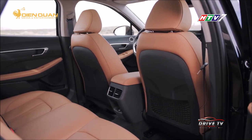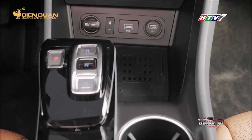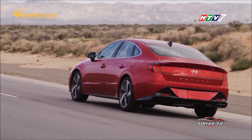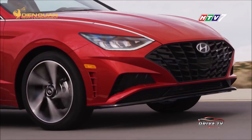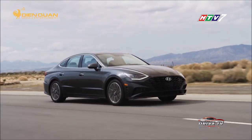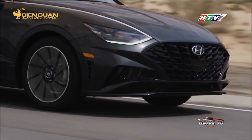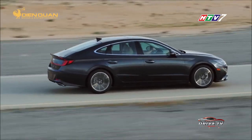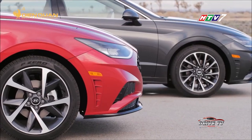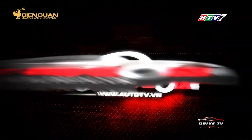Ghế ngồi của Sonata 2020 được bọc da với nhiều tùy chọn màu sắc. Hàng ghế trước tích hợp chức năng sưởi và thông gió, hệ thống âm thanh 12 loa của Bose và bộ sạc điện thoại không dây. Tại Hàn Quốc, Hyundai Sonata mới có phiên bản động cơ xăng 2.0L và động cơ LPI tiết kiệm nhiên liệu hơn. Khác với phiên bản nội địa, Hyundai cung cấp cho thị trường quốc tế các tùy chọn như 1.6L TGDI hay 2.5L GDI. Mẫu sedan của Hyundai đã nhận được rất nhiều sự quan tâm và sẽ cạnh tranh với các đối thủ đáng gờm như Nissan Altima, Mazda 6, Toyota Camry hay Honda Accord.